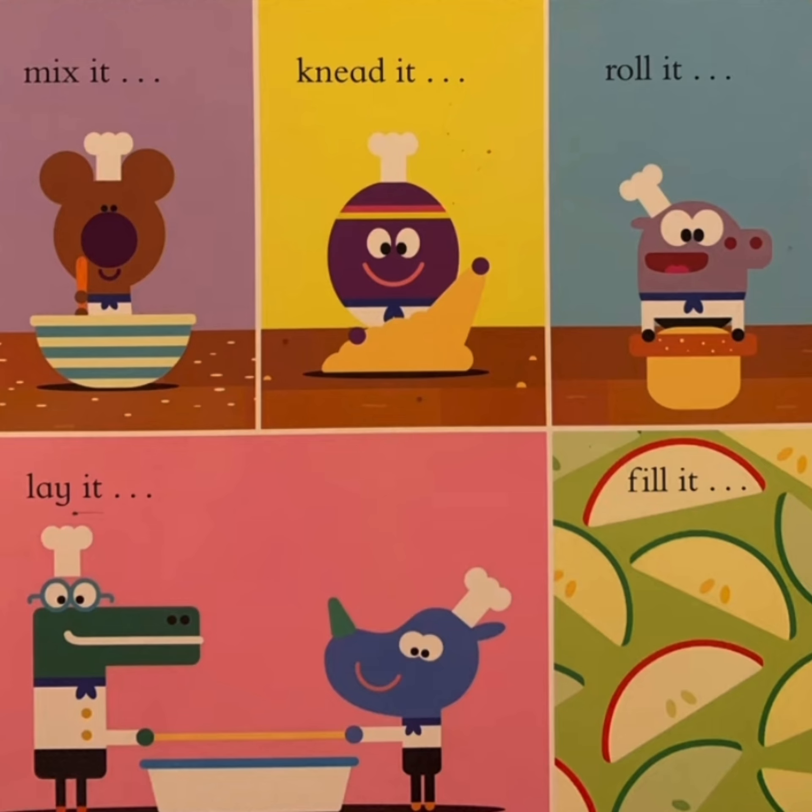Then they mix it, knead it, roll it, lay it, fill it.